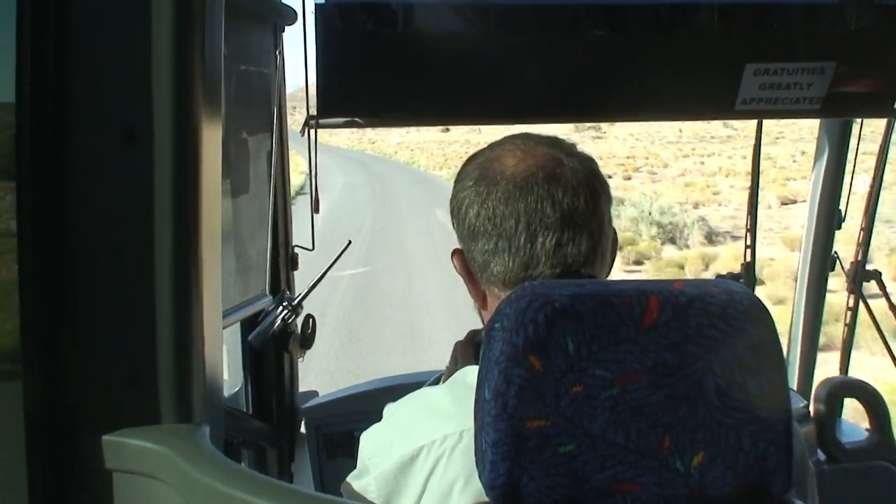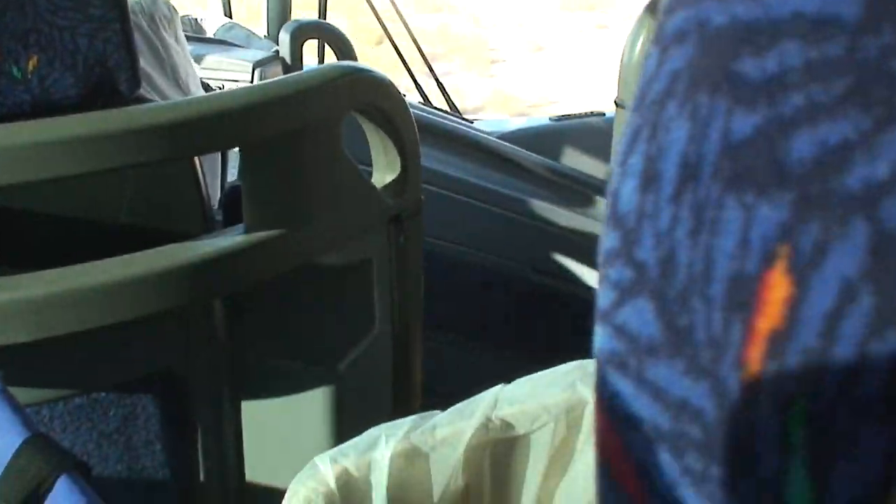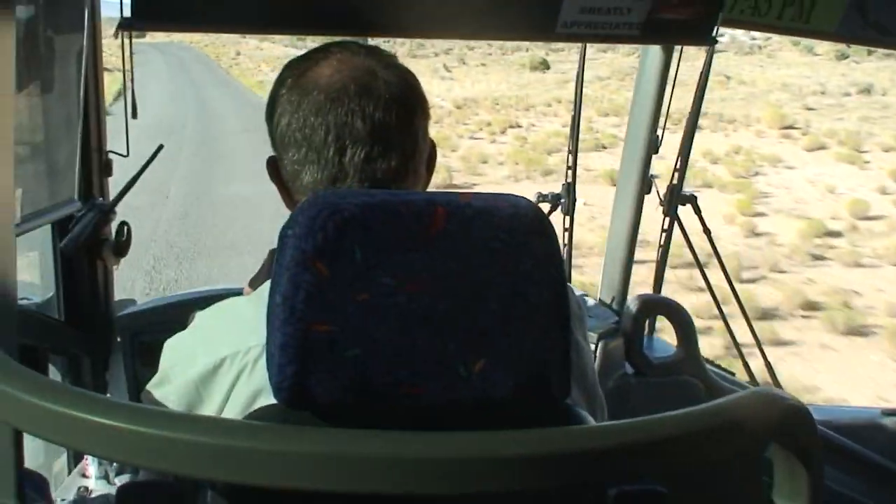Roadrunners, hawks, owls, crows, ravens, golden eagles, turkey buzzards, vultures, and on rare occasions you might see a California condor.